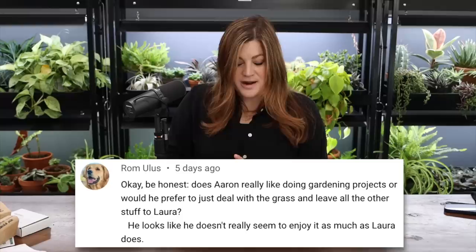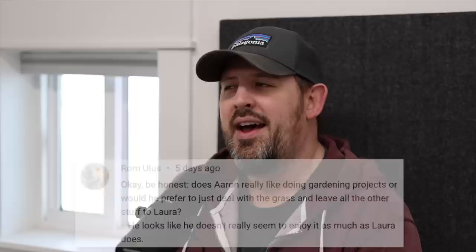A viewer asked if Aaron really enjoys gardening projects or would prefer to just deal with the grass. Aaron says he doesn't enjoy the work aspect of gardening but likes mowing the lawn and doesn't mind doing amendments and planting. He's not a fan of pruning and caring for plants. Laura, on the other hand, hates spreading amendments but loves planting. It works out well because what one likes to do, the other doesn't.